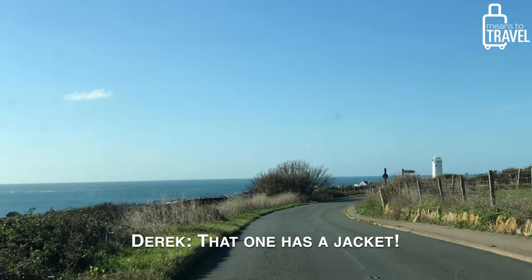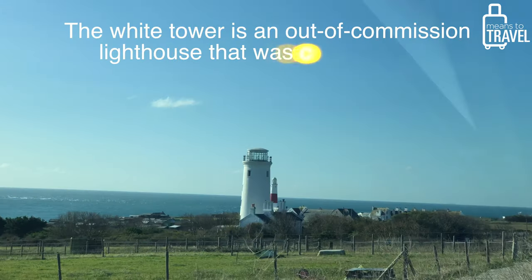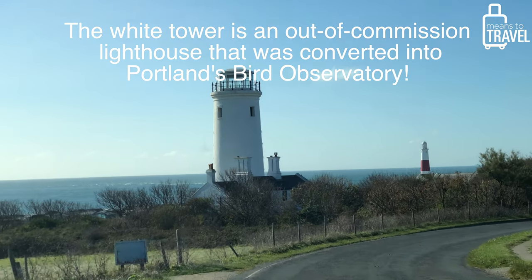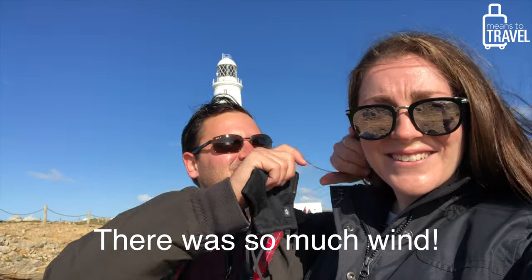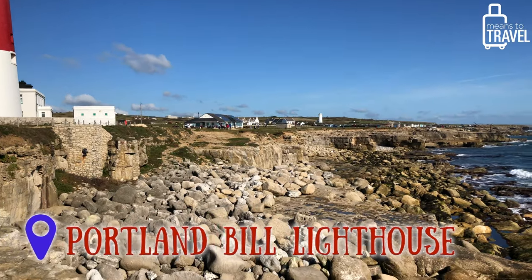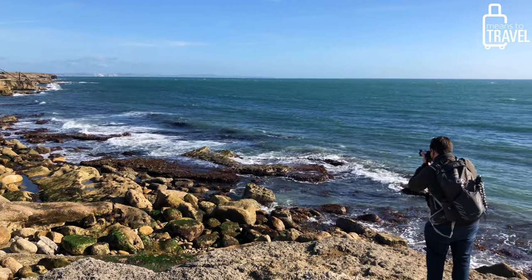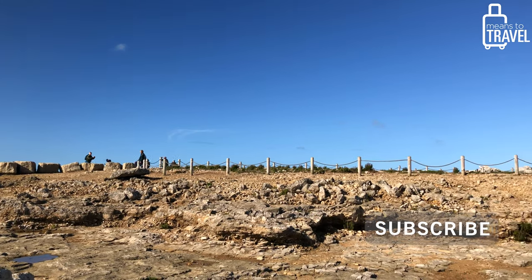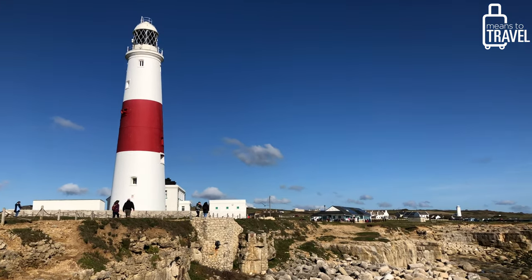We are driving to the lighthouse now in Portland. The Portland Bill Lighthouse is one of the most popular destinations for tourists in Portland and has been in operation since it was built in 1906. It does very important work protecting coastal traffic and the UK shipping industry, because the coastline features a lot of shallow reefs as well as the Shambles Sandbank, which has made the area infamous for shipwrecks over the centuries.